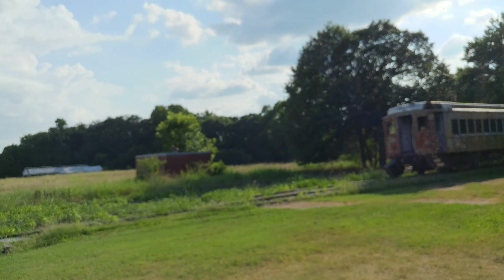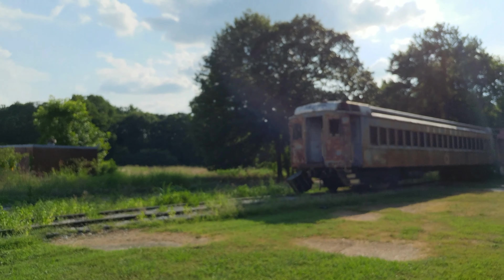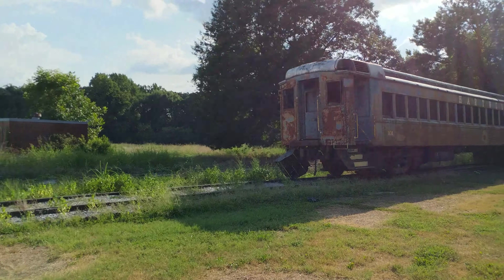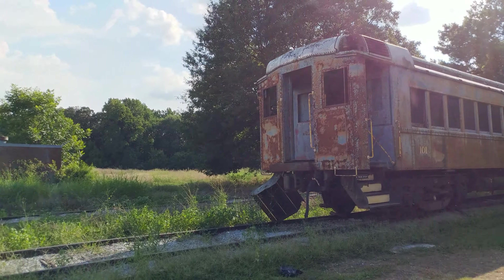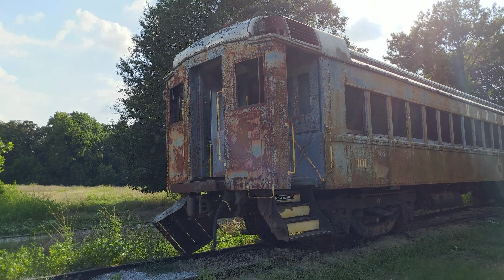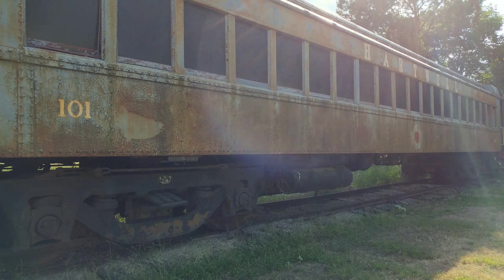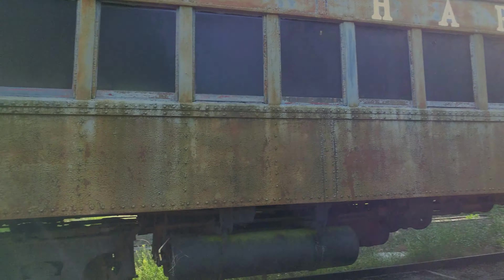Here is the old Erie Lackawanna multiple unit car that was bought by Hartwell back in the 80s when it was retired. You can see they had it painted blue. Behind it there's a caboose that's in really sad shape — it's a wood caboose, so it's not exactly in the best condition.